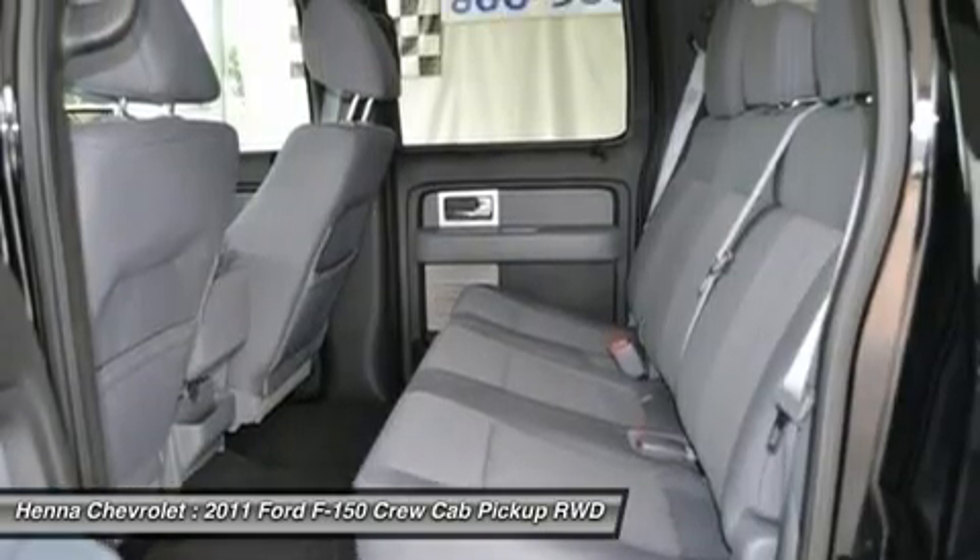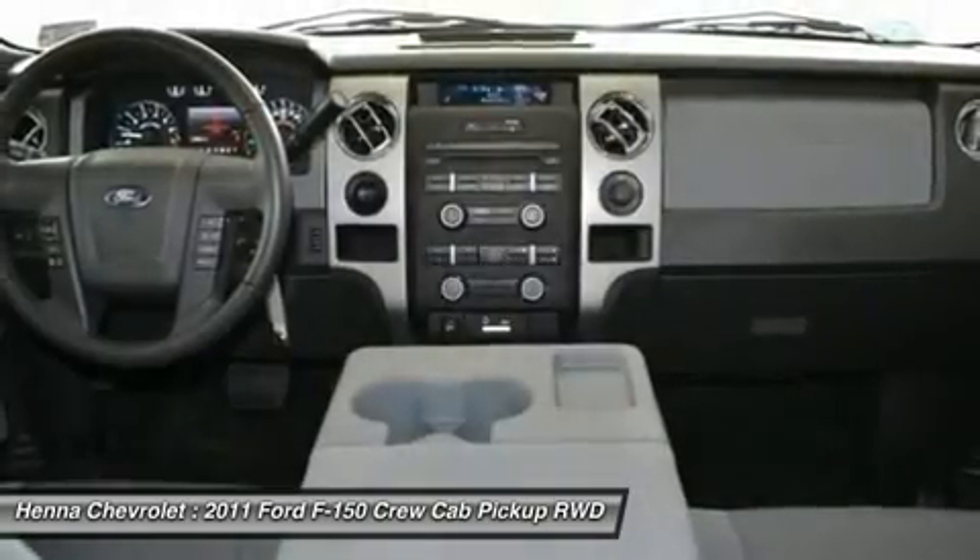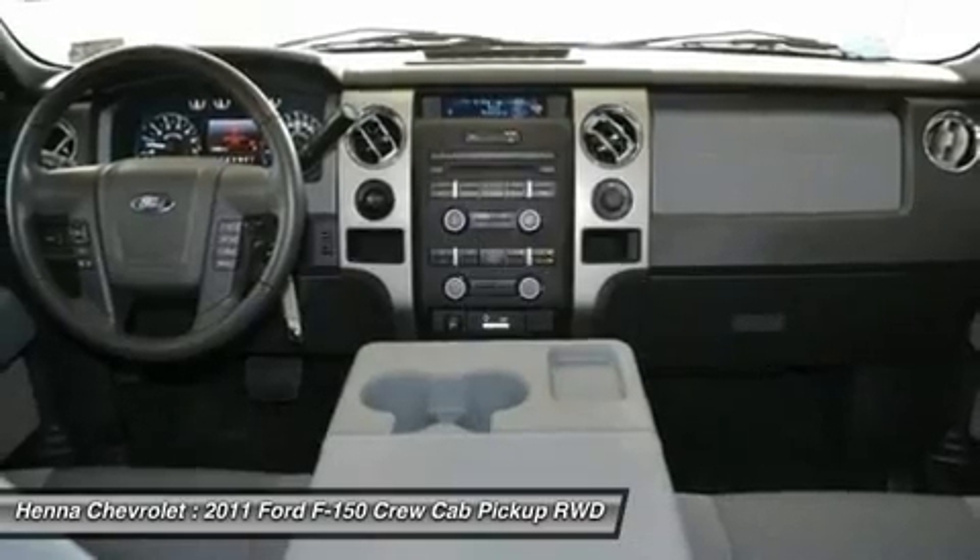ABS brakes, tachometer, electronic stability control, air conditioning, four wheel disc brakes.